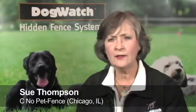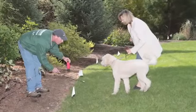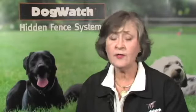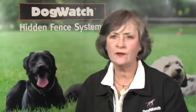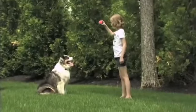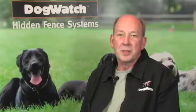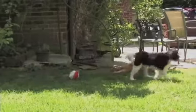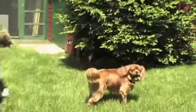We provide hands-on training and we don't really turn the dog over to you and ask you to do the training until you're comfortable that you know what you're doing. And if you need us to come back, we provide that service. The most important thing in training a dog is being consistent — the dog needs to know where it is safe for him to go and where he gets a warning or a correction.